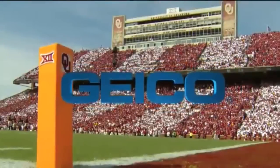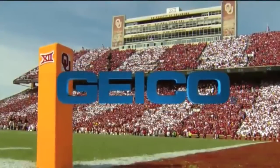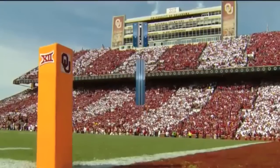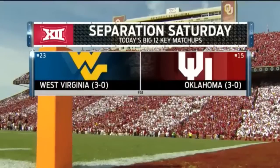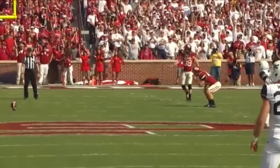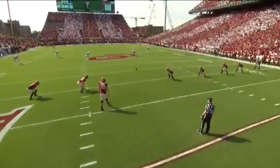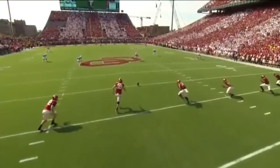What a start to this Big 12 season it's been. FS1 college football is presented by Geico. And what a big Saturday this is to separate things near the top of the conference — a top 25 matchup to start October.